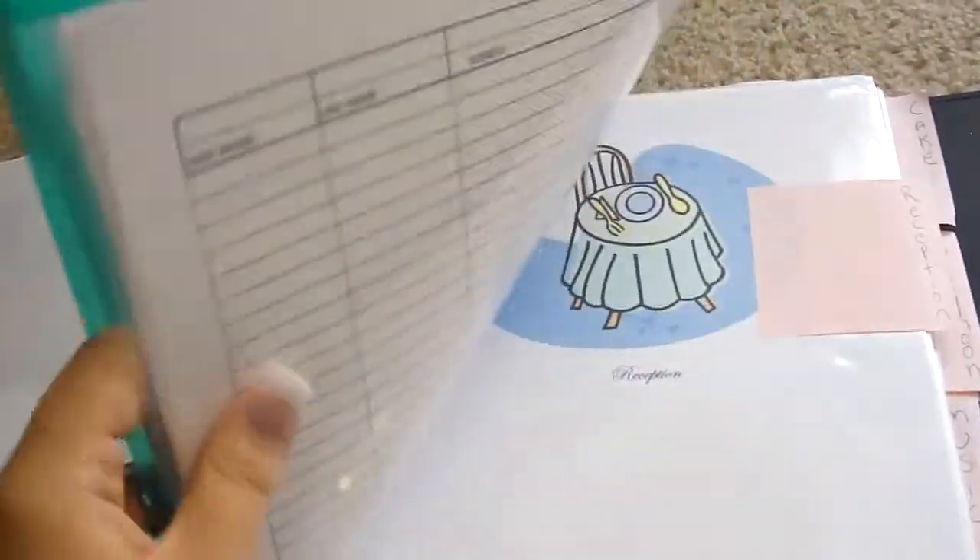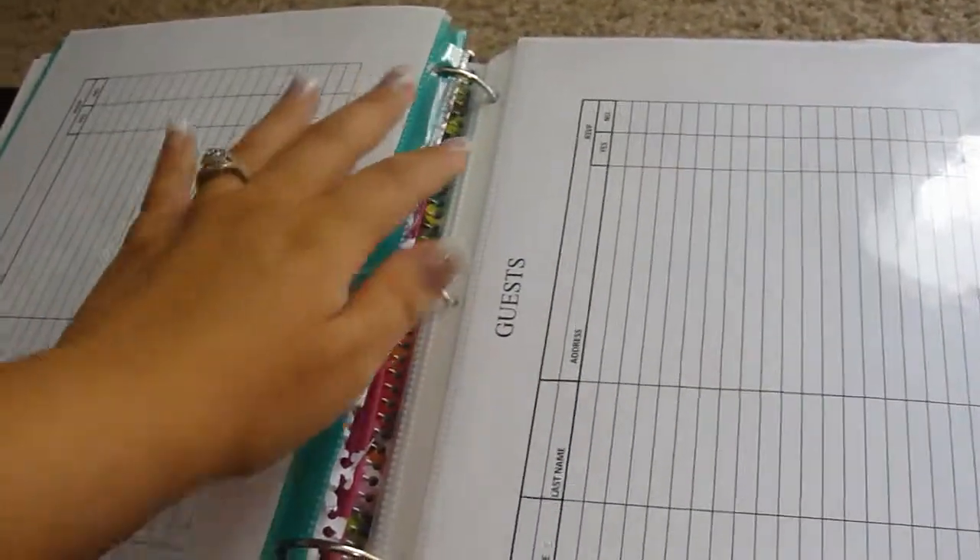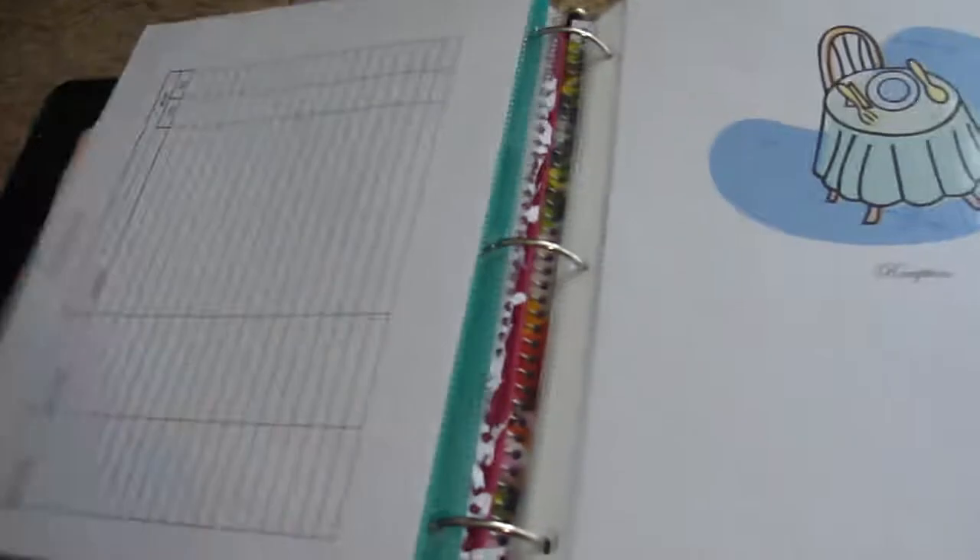Right here is my guest folder — I have everyone's addresses so I can send save-the-date cards and invitations. I'm going to copy all the information onto a guest sheet so everything is nice and neat in the binder.